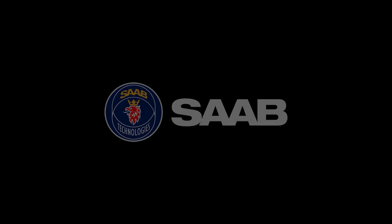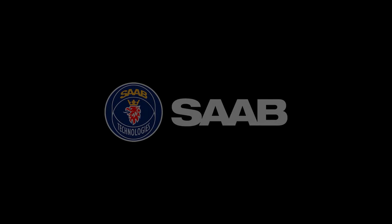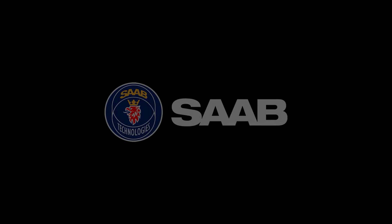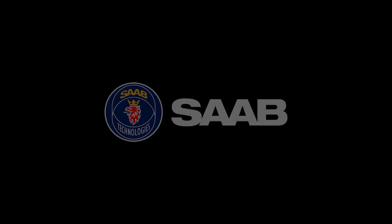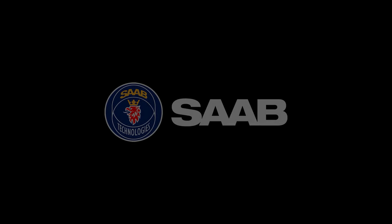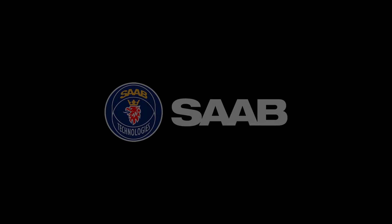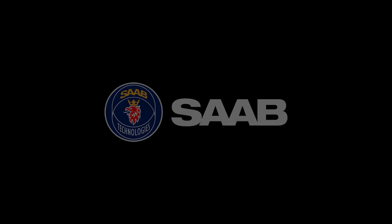The Gripen is the latest developed fighter. It has really advanced technology in terms of sensor fusion, electronic warfare, and also the capability for deployed operations. The Gripen is built for the concept of Road Base 90 of the Swedish Air Force, which means to be able to disperse out of the main air bases. Gripen can land and take off from really short, unprepared runways.